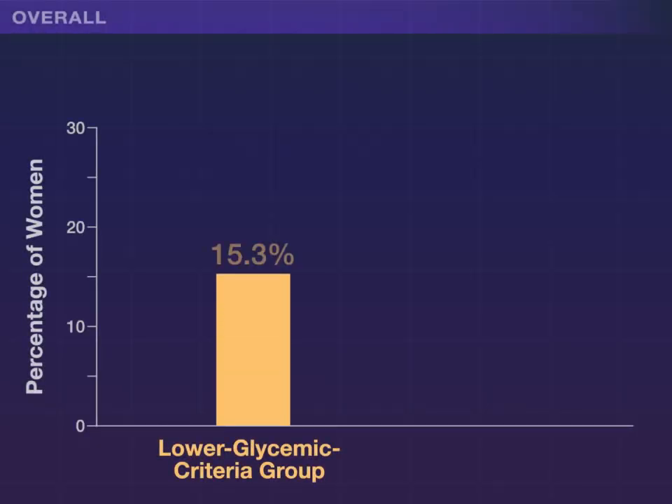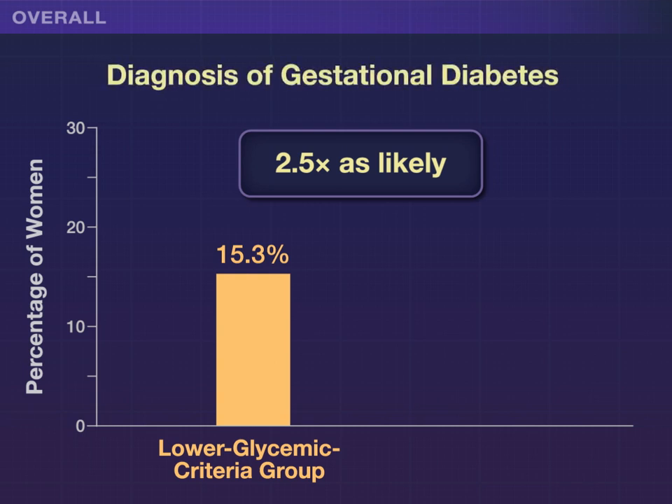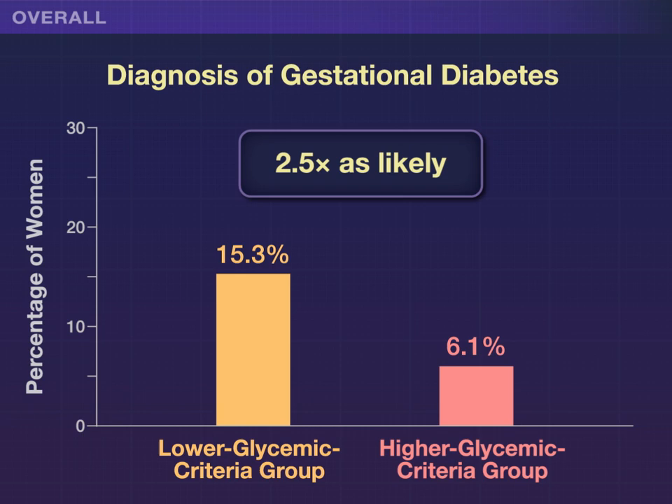Overall, women in the lower criteria group were two and a half times as likely to receive a diagnosis of gestational diabetes as those in the higher criteria group.